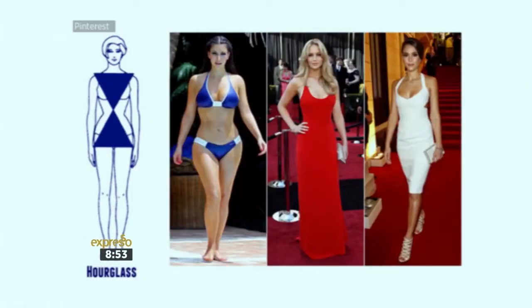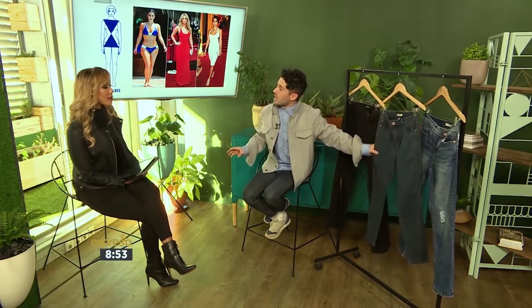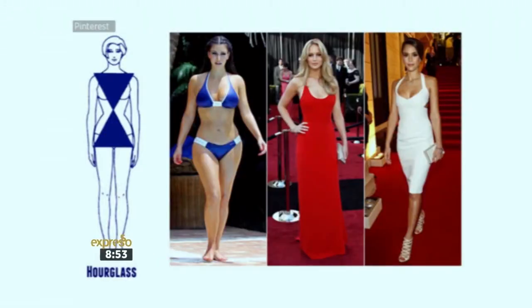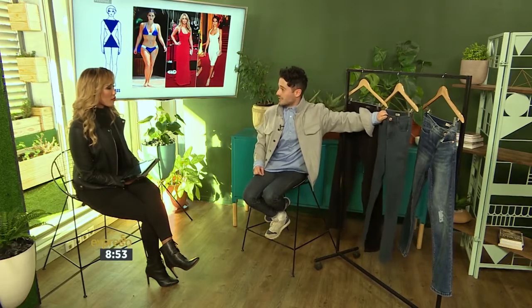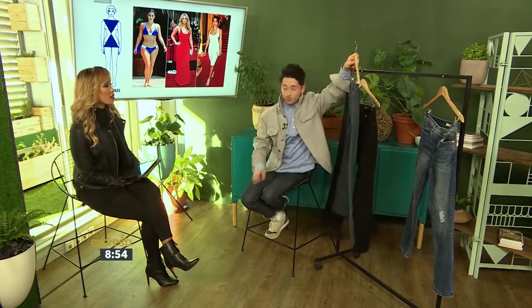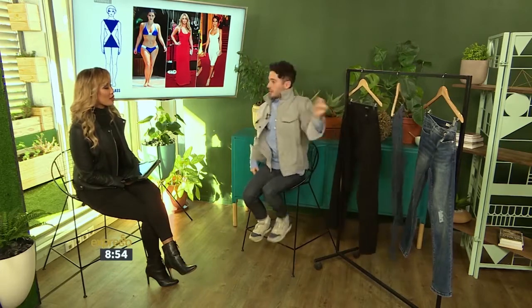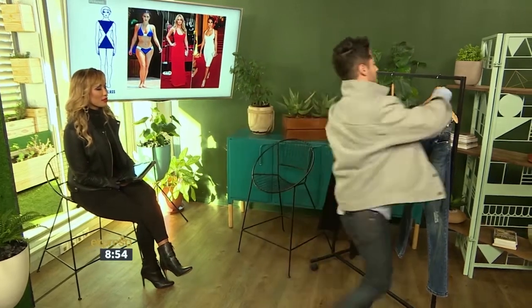The second jean is the high-waisted skinny — perfect for the hourglass figure, the curvy, the Kim K look. You want a high waist because you've got a lot in the booty and you need a strong waistband to keep everything in. Also, pocket placement is really important — if you've got a bigger booty, you actually want bigger pockets, because that takes the focus away from the butt and toward the pocket.